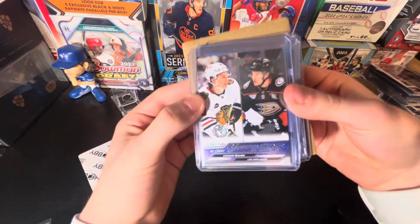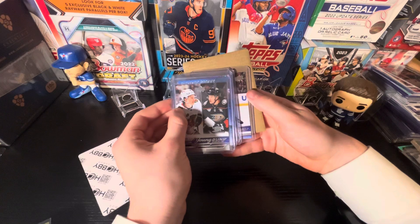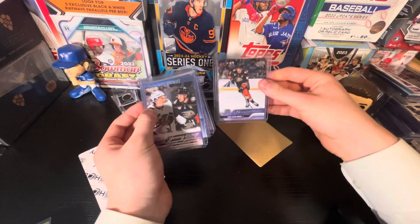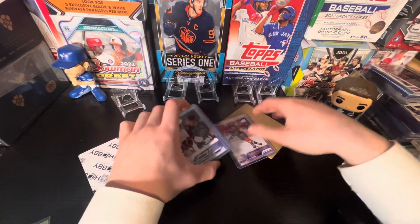One Bedard per pack. We're going to get the Young Guns checklist Bedard. Everyone else, you guys are not getting one — we are a Bedard. Unless that one is a Bedard. Let's get that off the back there. Leo Carlson Young Guns! There we go. Nice one there. We got one, two, three, four more cards here.